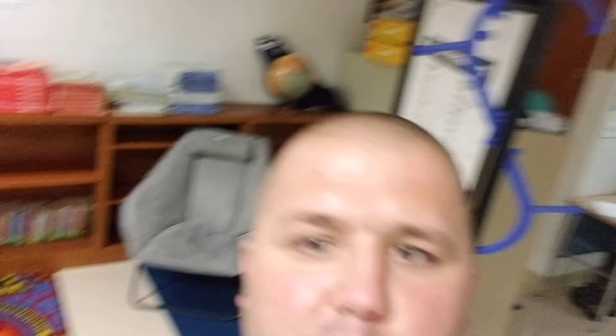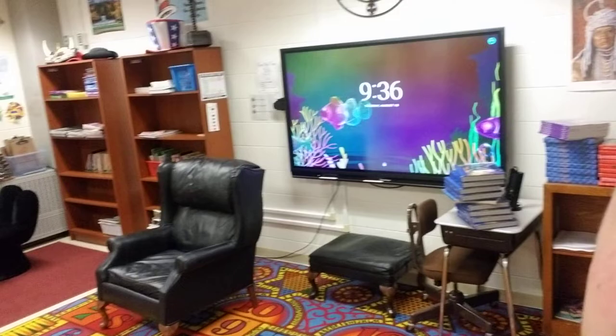We have our counter that I promise I will get cleaner. 4th graders, this will be new for you — we have a new bookshelf that will be used for 4th grade specific materials. There's my goldfish tank there. Some of the best chairs in the school, if you ask me at least.